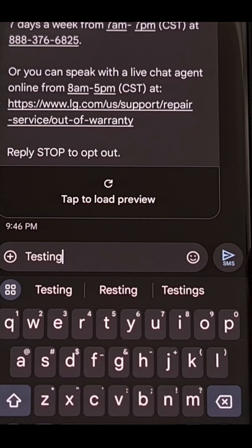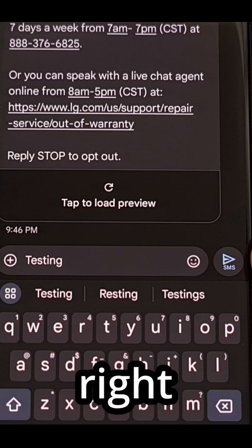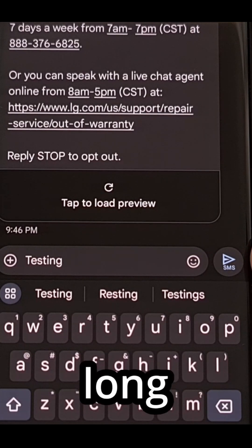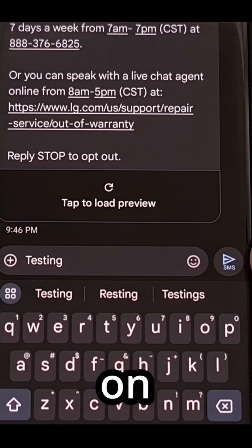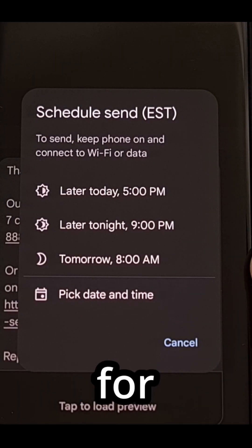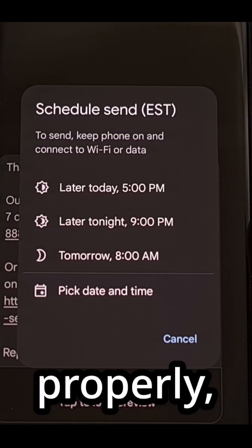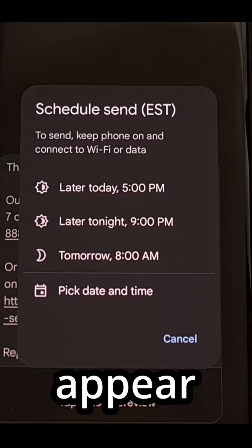just like you normally would, but instead of just tapping on the SMS button, we perform a long press gesture. Tap on that button and then leave your thumb or finger there for a few seconds. If you perform this gesture properly, then you will see this window appear here.